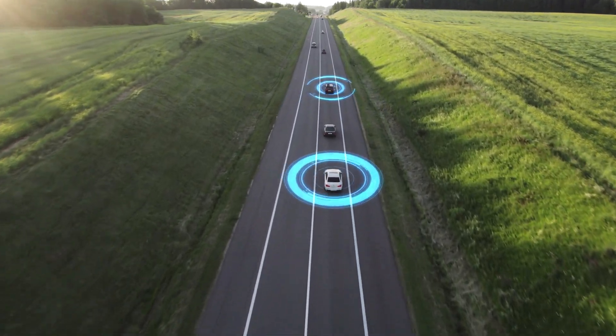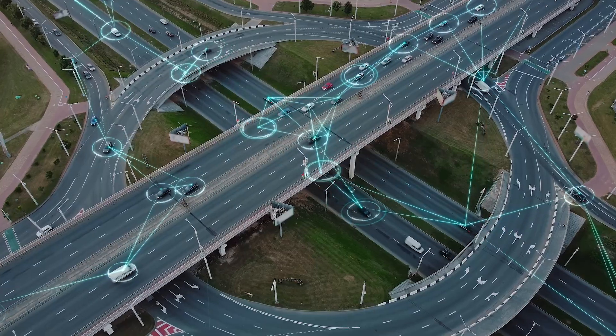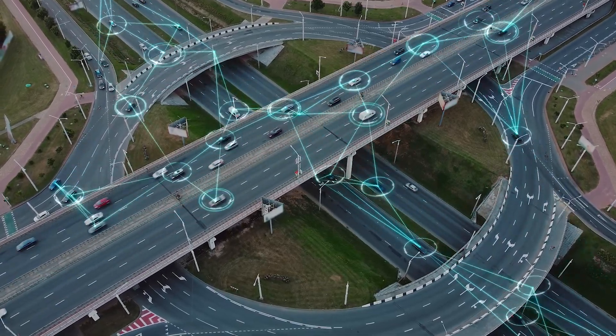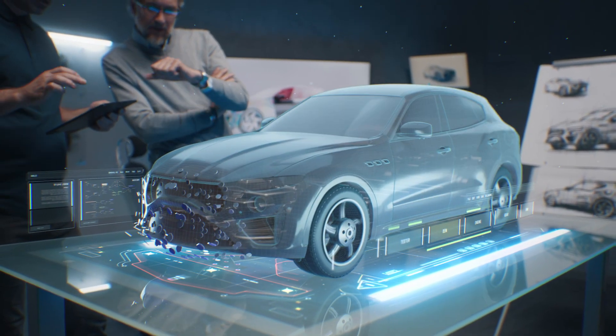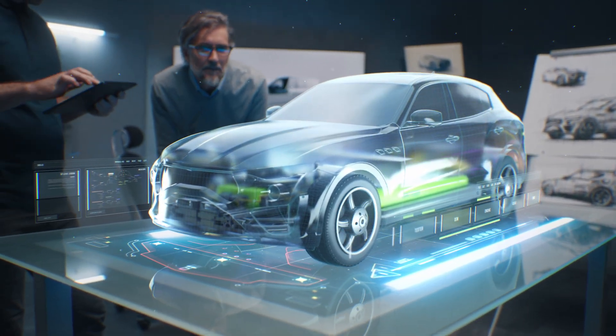The growing demand for electrification increases the need for smarter, safer vehicles. With a vision of a software-defined vehicle, automakers are redefining vehicle architectures and shifting from domain to zone control. Just like the evolution from flip phones to smartphones, the vehicle of the future will be defined by software and the features and applications it can enable.